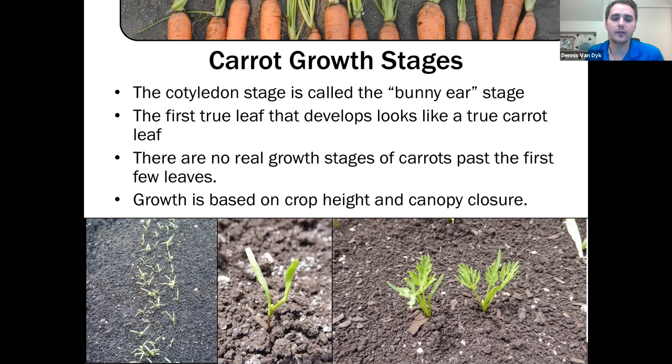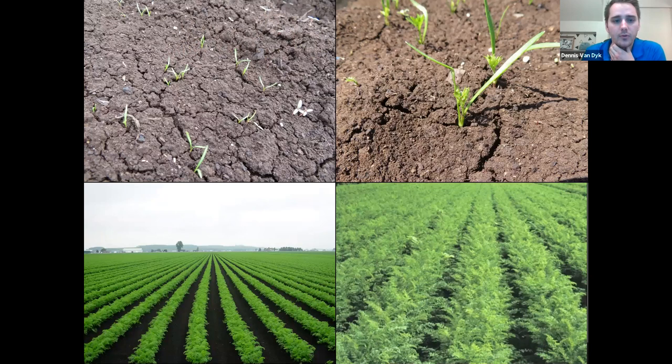Once the carrot rows fill in and the canopy starts to close, we start to measure not in terms of leaf stages but in terms of canopy closure. The top of the row will fill in as it grows. This is especially important for fungicide applications — we always like to get fungicide applications in before the canopy closes, particularly for something like white mold. We measure 50%, 75%, 90%, and then fully closed.